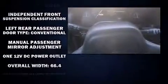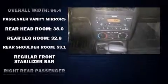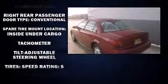Top features include front bucket seats, a tachometer, variably intermittent wipers, and more. Audio features include an AM-FM radio and four well-positioned speakers.